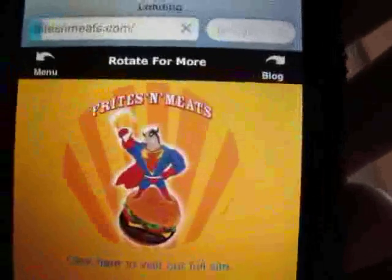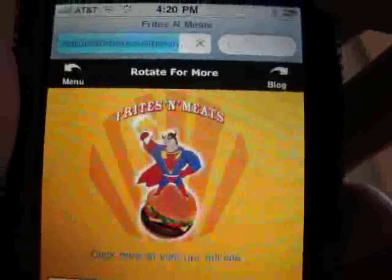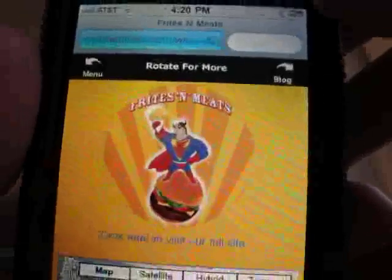Want to know how to get the Fritz and Meats app on your phone? It's not an app. Just go to FritzandMeats.com from your smartphone. Doesn't matter if it's an iPhone, an Android, a Palm, or Windows Mobile — FritzandMeats.com.